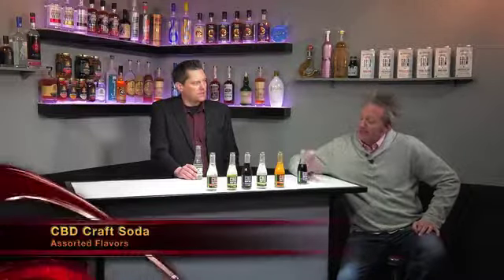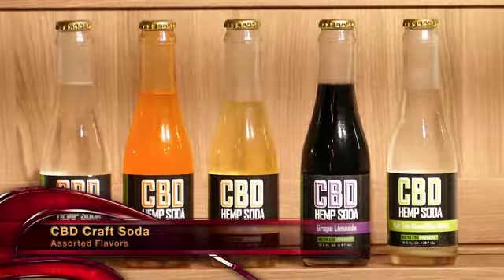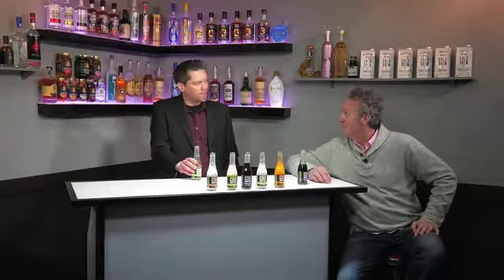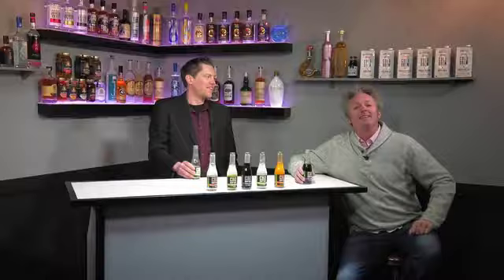Hot new brands for 2018 — it's the CBD craft sodas, and hotmixology.com has all the fun, all the flavors, all the info you need right there. Become a member on hotmixology.com. Watch Hot Mixology every week — salute everybody!